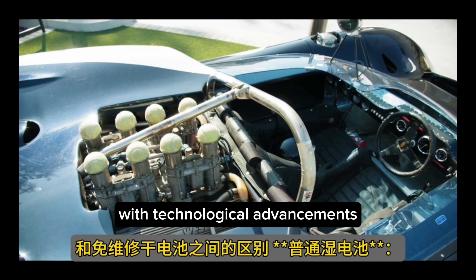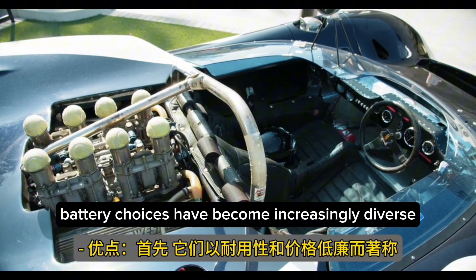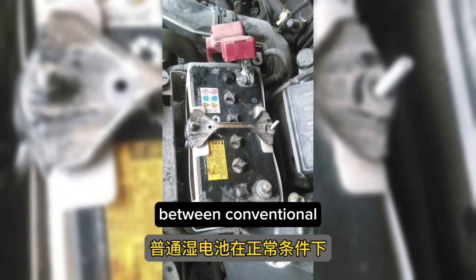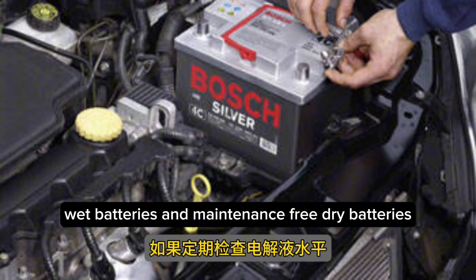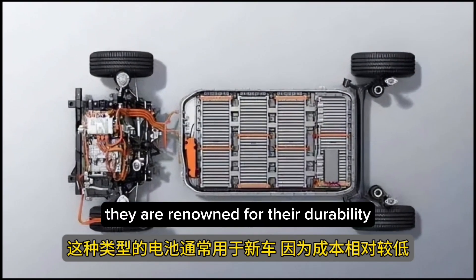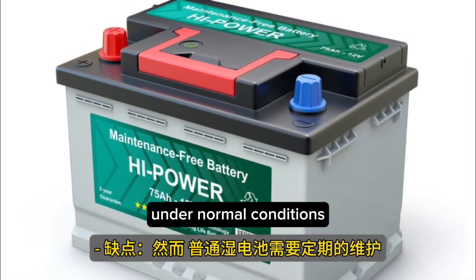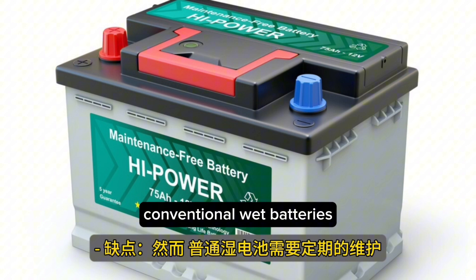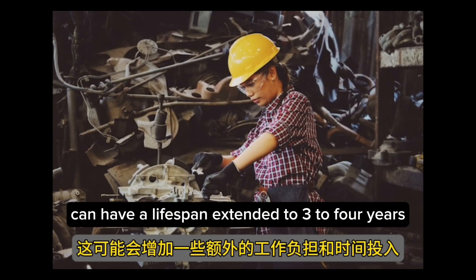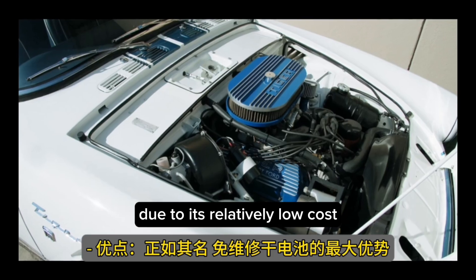However, with technological advancements and a heightened environmental consciousness, battery choices have become increasingly diverse. Our focus will be on the distinctions between conventional wet batteries and maintenance-free dry batteries. Conventional wet batteries are renowned for their durability and cost-effectiveness. Under normal conditions, when regularly checked for electrolyte levels, they can have a lifespan extended to 3 to 4 years. This type is often used in new vehicles due to its relatively low cost.